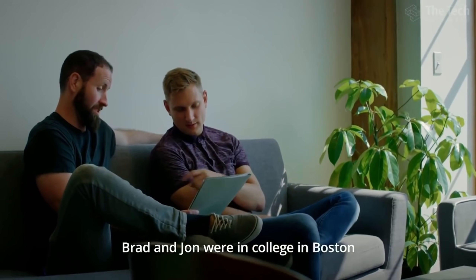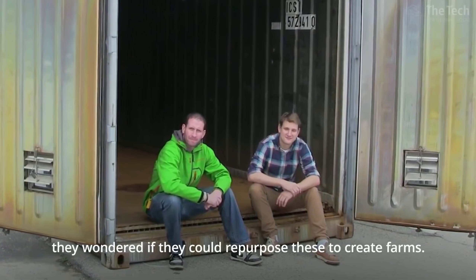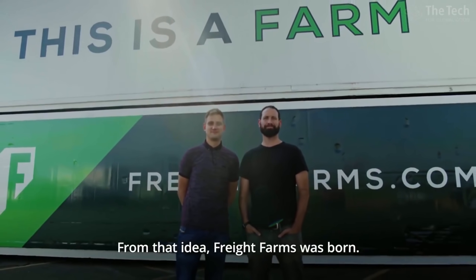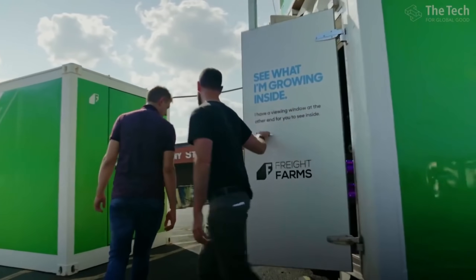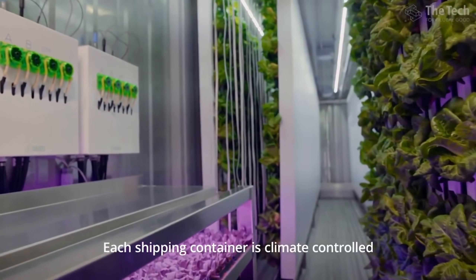Kimball Musk wasn't the first person to convert a shipping container for this purpose. Brad McNamara and John Friedman started their company Freight Farms in 2013 and were one of the first to coin the term AgTech for agriculture technology. They created a hydroponic shipping container farm called The Greenery in Boston, Massachusetts.